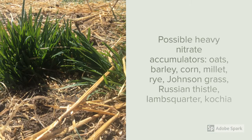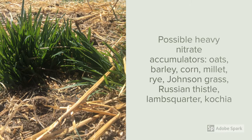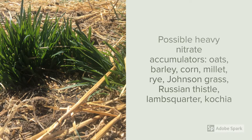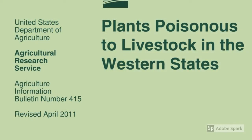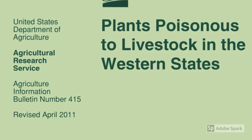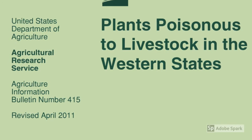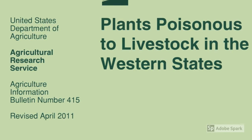Nitrate poisoning is a condition that causes the blood of animals to not be able to carry oxygen. All plants accumulate some nitrates, but some species tend to be heavy nitrate accumulators depending on environmental conditions. Testing for nitrates in forages is cheap and easy to do. As you plan your grazing management, don't forget to plan around poisonous plants that might be found on your ranch. Your local University of Wyoming Extension office has some great resources to help you through this process. One great free publication available on the internet from the USDA is entitled Plants Poisonous to Livestock in the Western States.